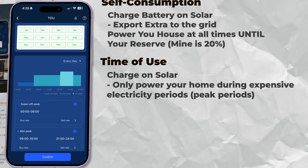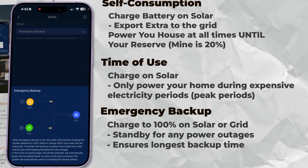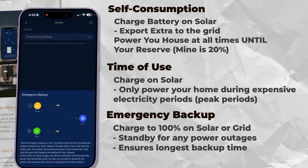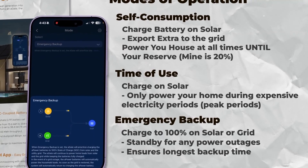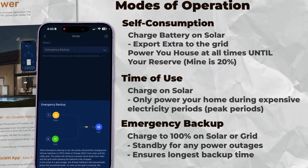That is probably the easiest way to save money. Or there's emergency backup mode that charges on sunshine or from the grid as fast as it can. Because if you know there's a storm coming or a hurricane or something else, you put it into emergency mode. It'll charge the battery to 100% and just go to standby mode. As soon as the power is affected or the grid goes down, it'll jump in.